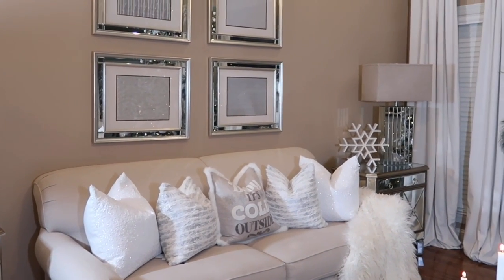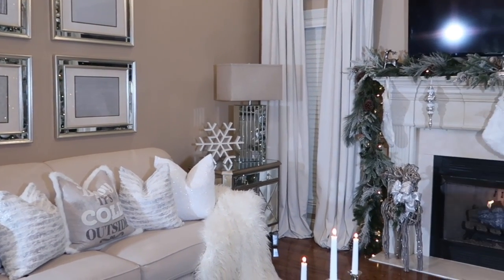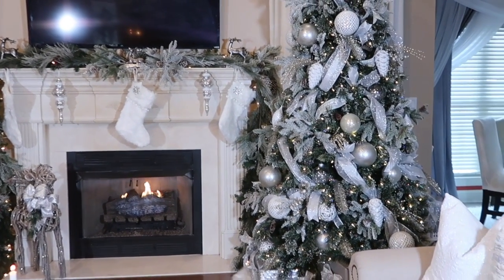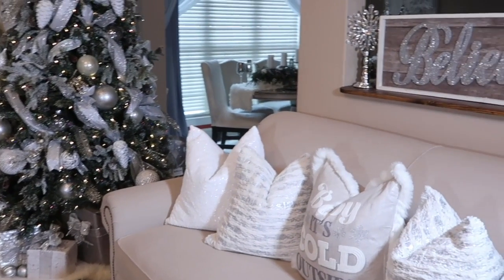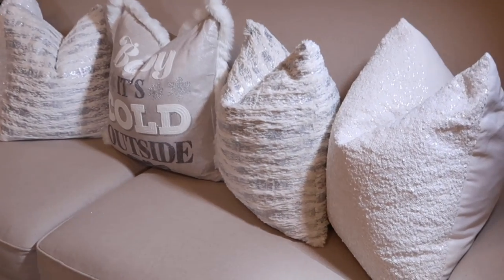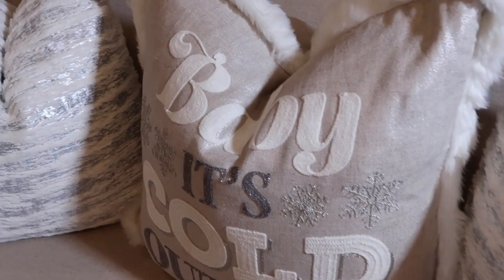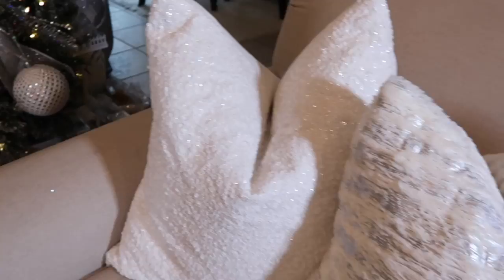I started out by changing our curtains around. I got them from Amazon — they are absolutely amazing, I will link them down below. Also over the fireplace, I wanted to mix in different types of garland and create that whole flocked snowy look to mesh with our white sequin pillows, the metallic and white pillows, and this 'Baby It's Cold Outside' pillow. I got these all from TJ Maxx and Tuesday Morning.